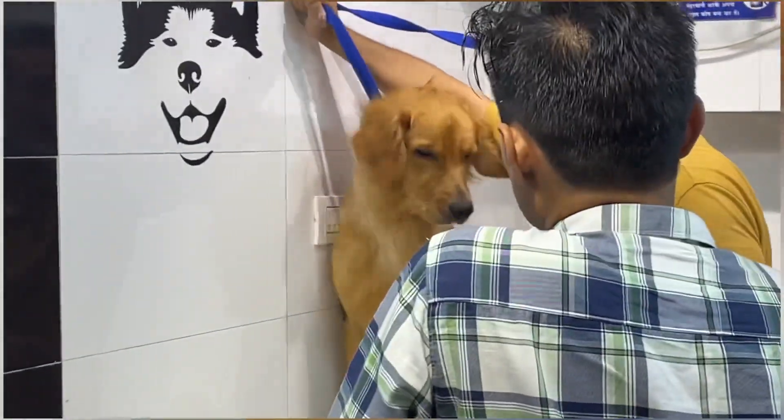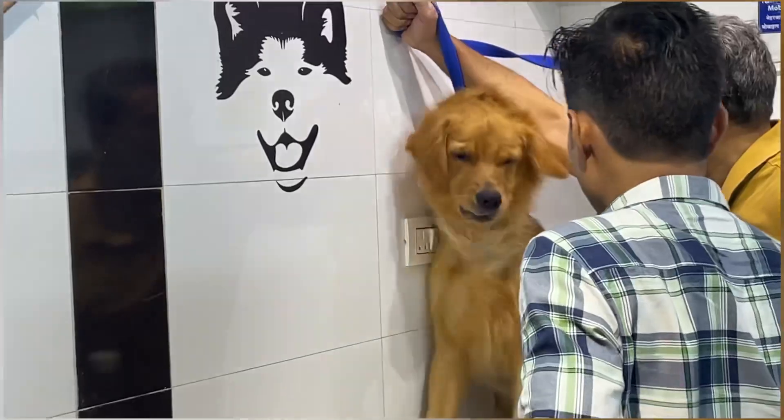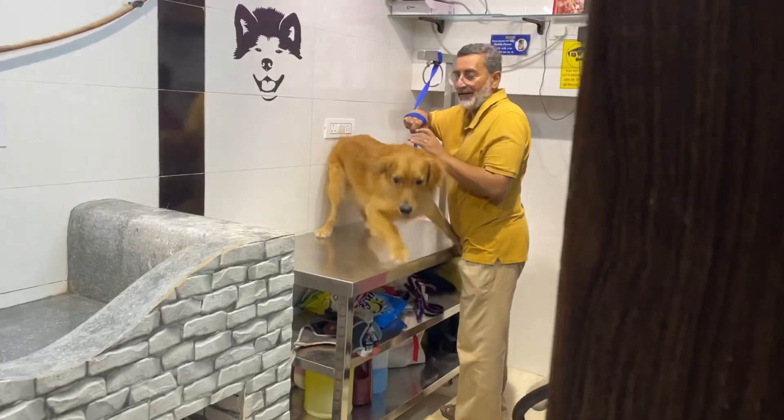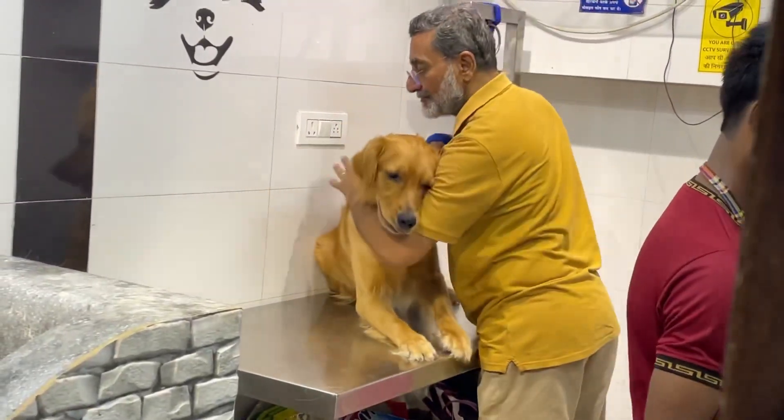Theo's dad, who is the person in the yellow t-shirt, told me that Theo doesn't like getting blow dried, and you can clearly see he didn't come out at first. But after a while he got very calm, and yeah, it was good to see.